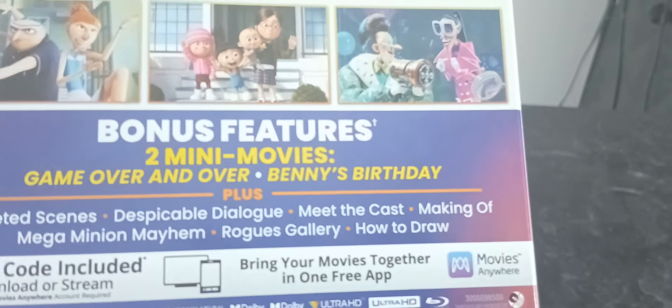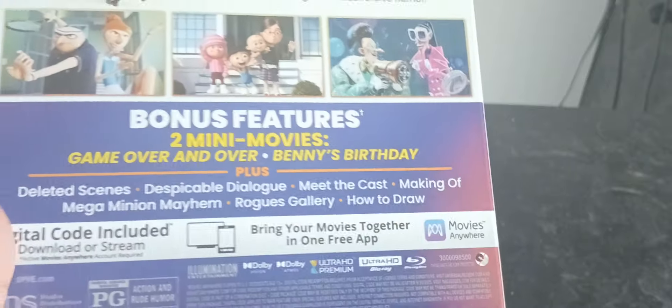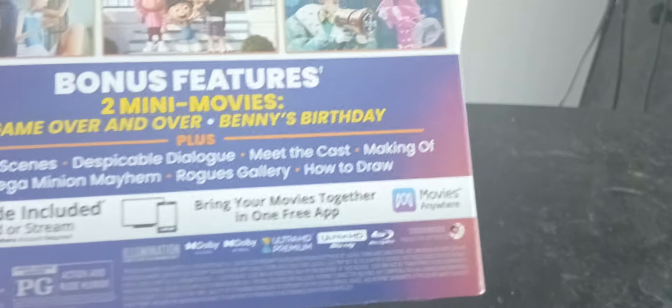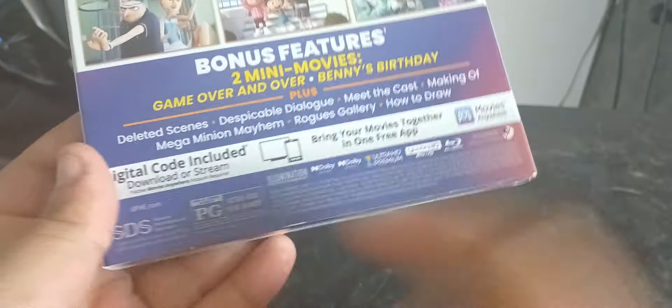We do have bonus features which include two mini movies — Game Over and Benny's Birthday — plus deleted scenes, Despicable Dialogue, Meet the Cast, Making of Mega Minion Mayhem, Rogues Gallery, and How to Draw. It's rated PG and it is a 2024 release.